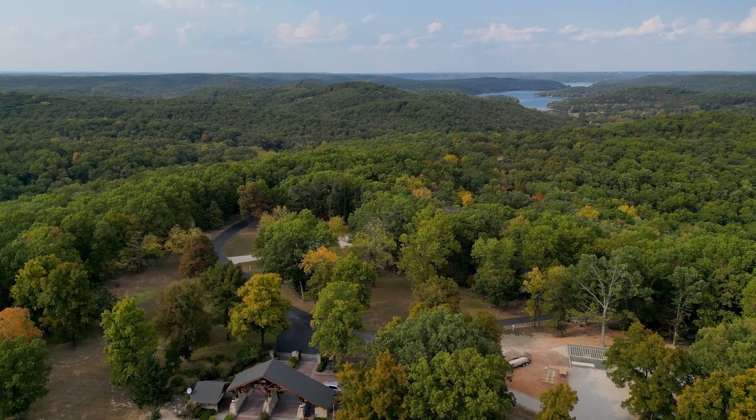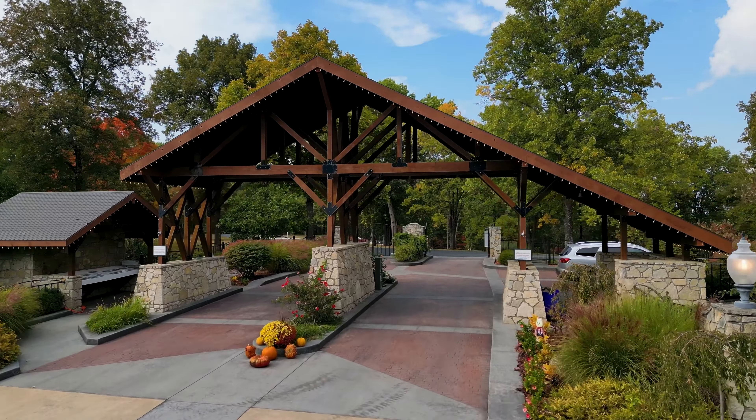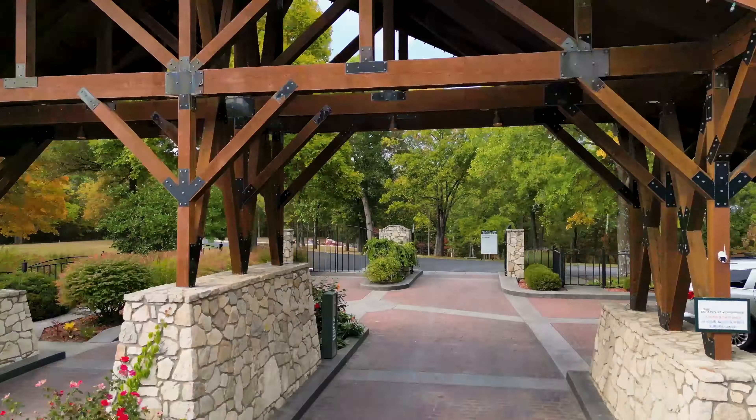The options to customize your dream home are truly endless. Right behind me is one of the amazing lots to be built on. This seven-bedroom, eight-bath luxurious estate offers plenty of room to entertain with an open floor plan, game room, and theater room.